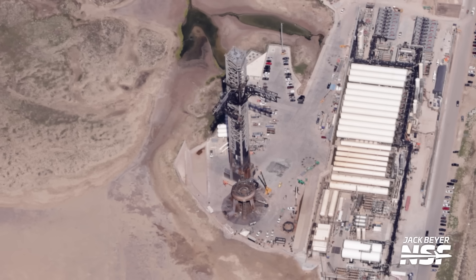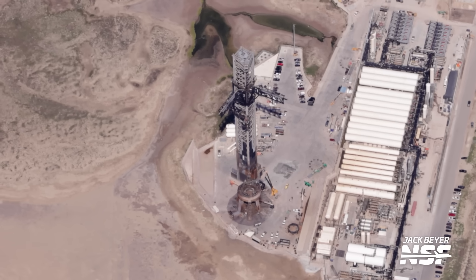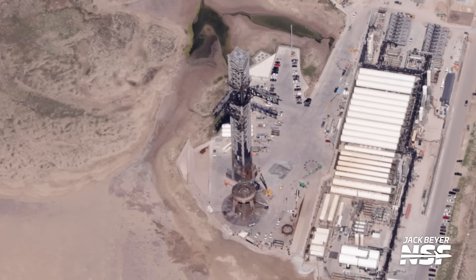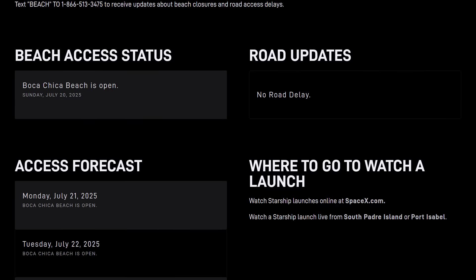With all of the work still ongoing, it may be a few more days until it's all finished and the pad is ready to receive Ship 37. We will have to see when a ship quick disconnect plate is installed on the new propellant lines at the top of the BQD, since that's probably going to be one of the last steps in the process. Once that's done, it'll probably be around the time when road closures start getting posted on the City of Starbase website. The next Starbase update may already contain some of those events.